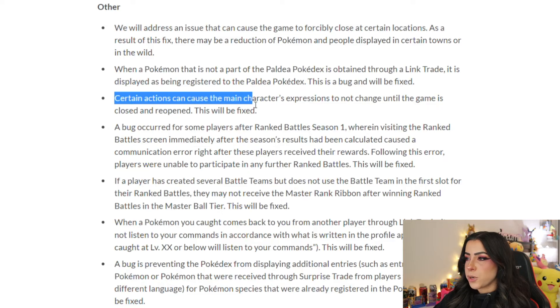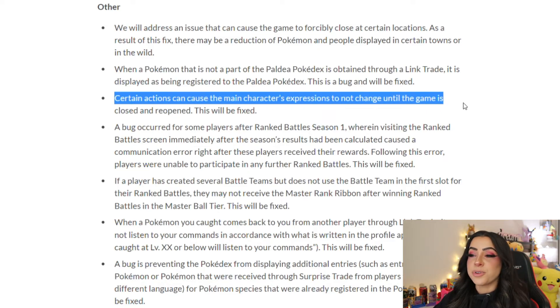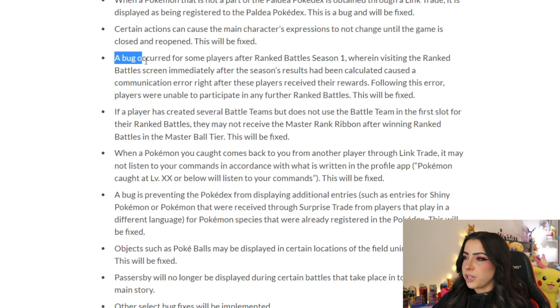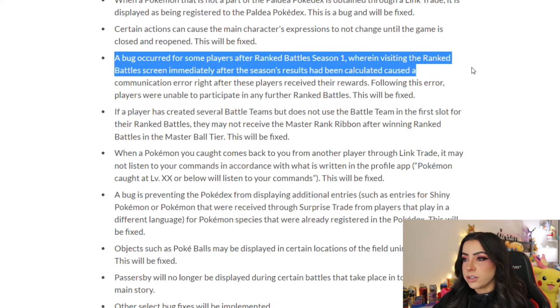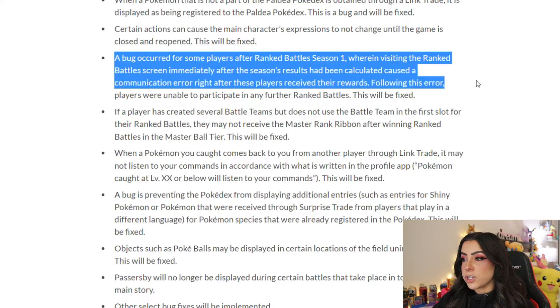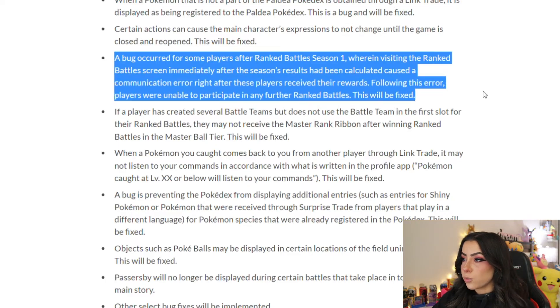Certain actions can cause the main character's expression to not change until the game is closed or reopened — this will be fixed so your face won't be frozen. A bug occurred for some players after Ranked Battles Season 1 where visiting the Ranked Battles screen immediately after season results were calculated caused a communication error right after receiving rewards, leaving players unable to participate in any further Ranked Battles. This will be fixed.